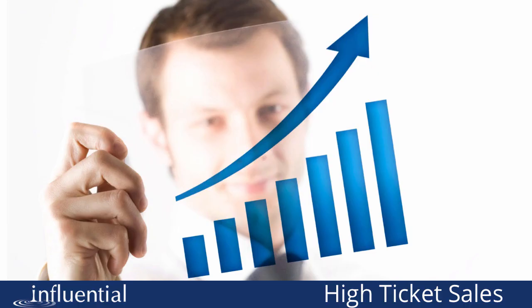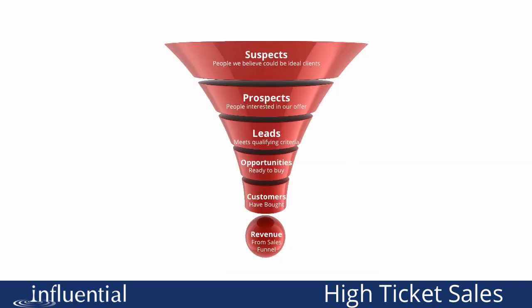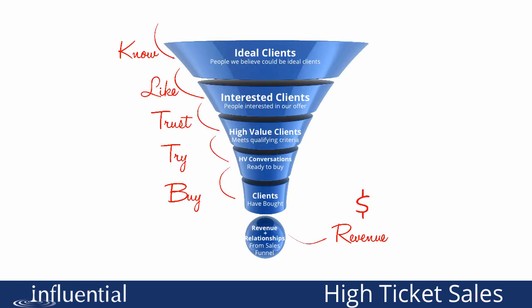Each of these funnels has the potential to dramatically grow the sales, revenue and profits in your business. In a sales funnel, we take people through a series of steps to increasingly qualify them to work with us. We see the customer as being a suspect — someone we could work with — then a prospect, then a lead, then an opportunity who's ready to buy, and then finally a customer who's bought, driving revenue into our business. But from the client's perspective, they need to learn to know, like and trust us before they're willing to try and buy our services. So they're going through their own process as well, and the sales funnel needs to be built to support their buying process.